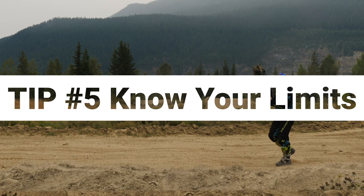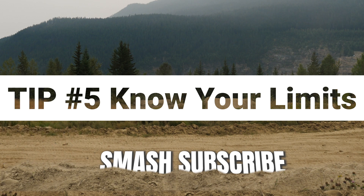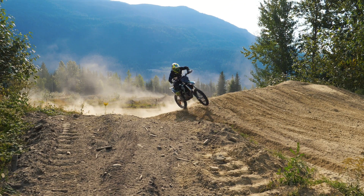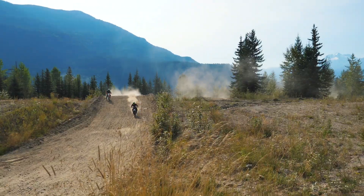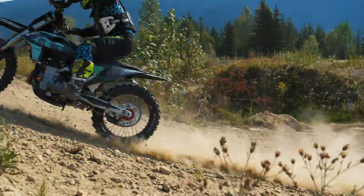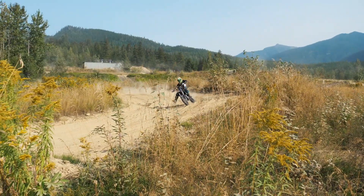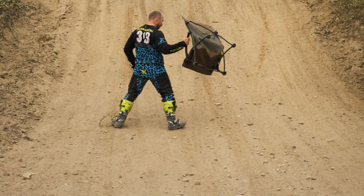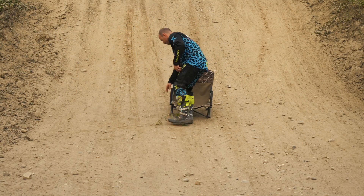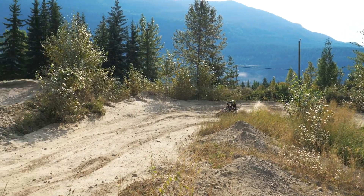Finally, tip number five: know your limits. You have to be able to read the track and understand you won't be able to push as hard as you normally could. Under really bad conditions, even fast guys have to slow down because the traction just isn't there. The faces of jumps are all messed up and even the landings are sketchy. Oddly enough, if you slow down you'll actually go a little faster — you won't be trying to right all your wrongs thinking you should be going as fast as you normally do.